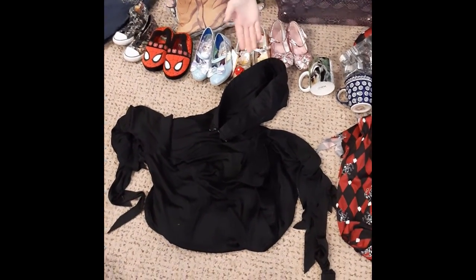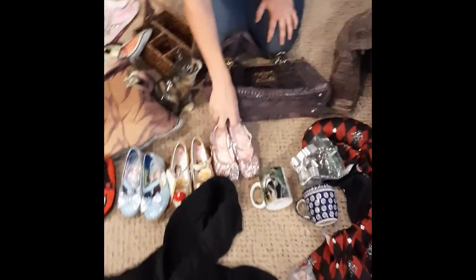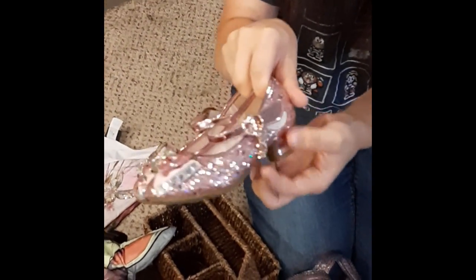We have a Grim Reaper costume right here. We've also got some very cute little girl shoes and they've got like a little charm — like a little star and moon charm.